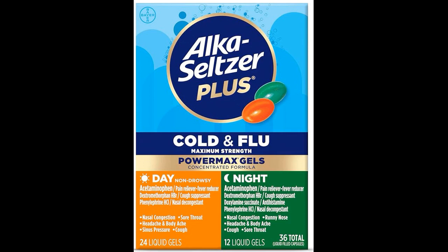7. Can Alka-Seltzer Plus Maximum Strength Cold and Flu Medicine be taken with other medications? It's essential to consult with a healthcare professional before combining Alka-Seltzer Plus Maximum Strength Cold and Flu Medicine with other medications to avoid potential drug interactions.